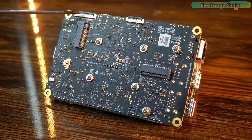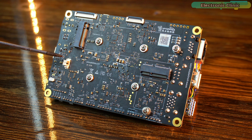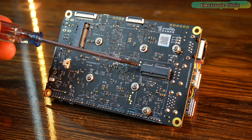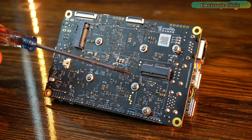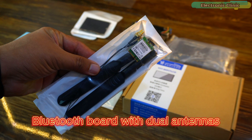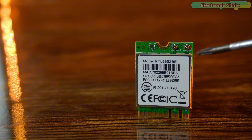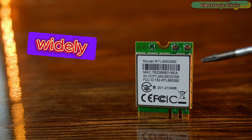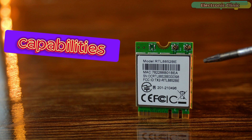The MIPI-7 LCD connector is also on this side. The M.2 M-key slot supports NVMe and SATA SSDs. There is a connector for an RTC — Real-Time Clock — and one for a microphone. The M.2 E-key slot is designed for WiFi, Bluetooth, or 4G LTE modules. Right now I don't have a 4G LTE module, but I have a WiFi Bluetooth board with dual antennas featuring the RTL 8852BE — a powerful WiFi 6 and Bluetooth 5.2 combo module from Realtek, widely used in modern laptops and devices.